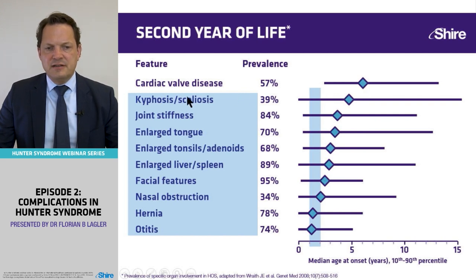You can see that kyphosis, scoliosis, joint stiffness, enlarged tongue, enlarged tonsils and adenoids, enlarged liver and spleen, facial features, nasal obstruction, hernia, and otitis — all marked in blue — were prevalent in Tom right in the second year of life. Most of the common complications of Hunter's disease appeared in Tom earlier than the median seen in the Hunter Outcome Survey.